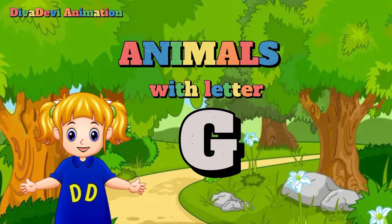Hello friends! Nice to see you again. Today we will learn about animals that start with the first letter G. Before we continue, please don't forget to like and subscribe to my channel. Thank you!